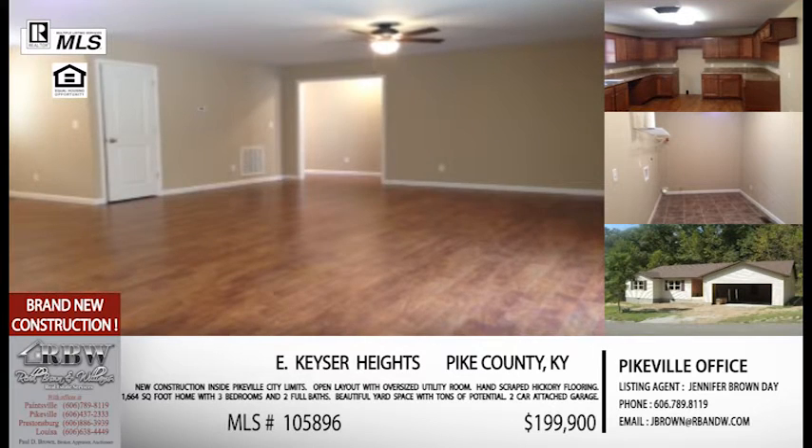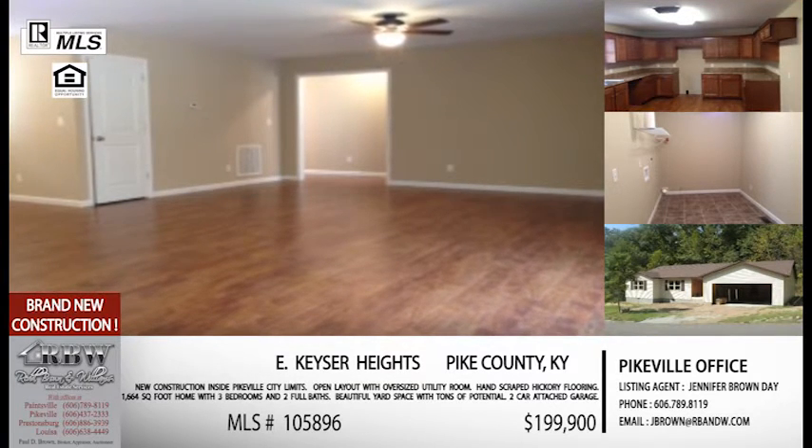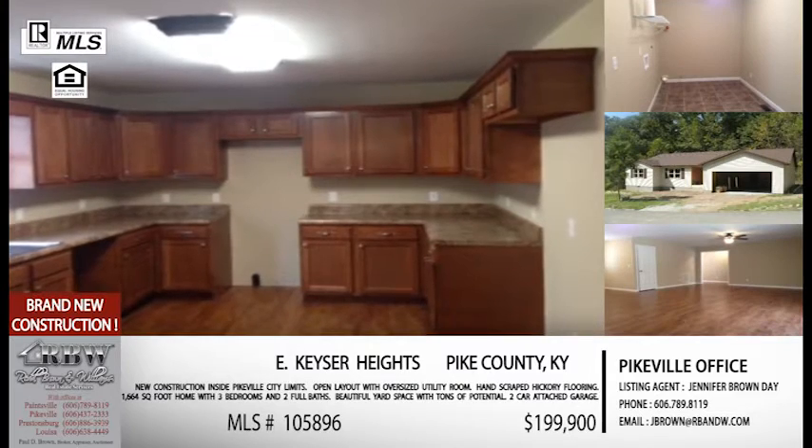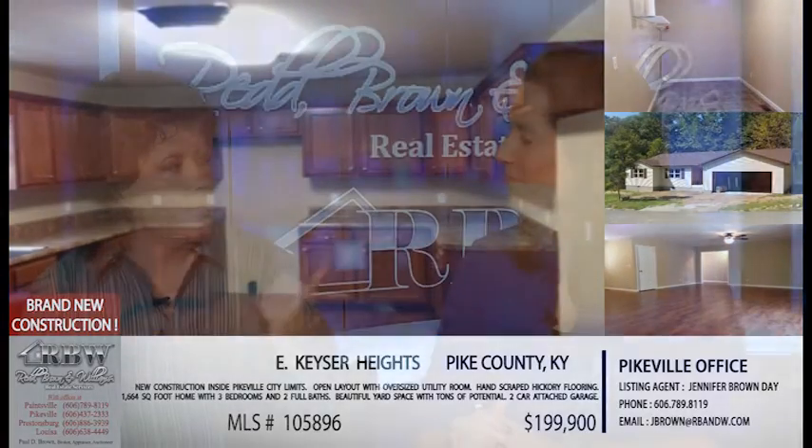We would love for you to do that. It's $199,900 — under $200,000 for this brand new construction at Kieser Heights in Pikeville. This is Jennifer's listing, so give her a call at the Pikeville office: 606-437-2333. Make sure you mention that MLS number, which is 105-896.